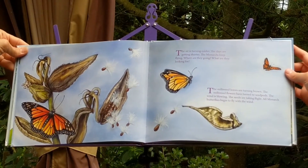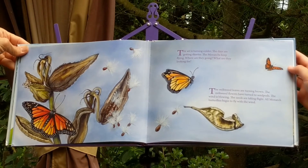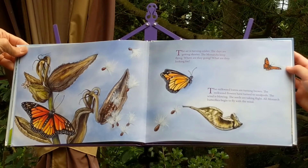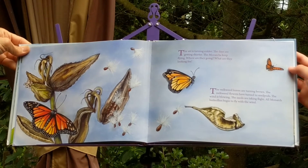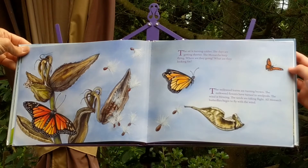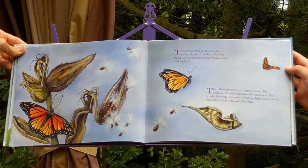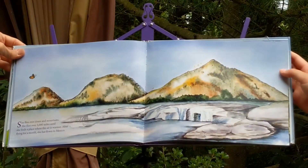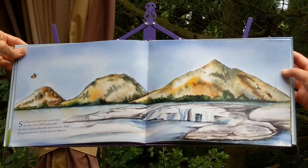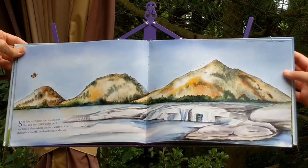The air is turning colder. The days are getting shorter. The monarchs keep flying. Where are they going? What are they looking for? The milkweed leaves are turning brown. The milkweed flowers have turned to seed pods. The wind is blowing. The seeds are taking flight. All monarch butterflies begin to fly with the wind. She flies over rivers and mountains. She flies over 3,000 miles until she finds a place where the air is warmer. After flying for a month, she has flown to Mexico.